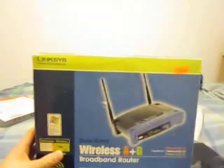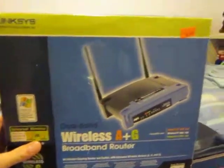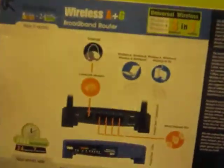Next up, I got this wireless A&G router, just as a backup router. It was cheap — $10. My friends might bring their PCs over, so I figured this would be pretty good for connecting a few computers for a LAN party.